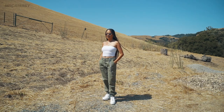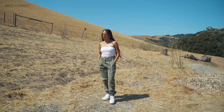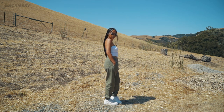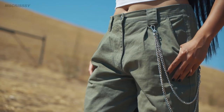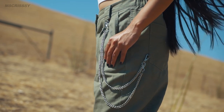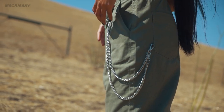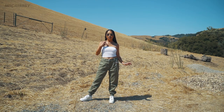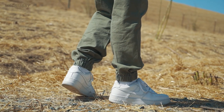For my first outfit I decided to style this white crop top with this cute olive green cargo jogger pants from Fashion Nova. I love everything about these pants and I love that they come with these cute chains — you know me, I love my chains. They're super comfortable and I love how they taper at the bottom.